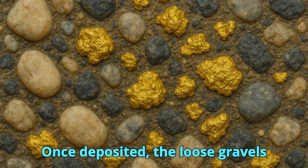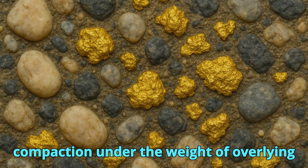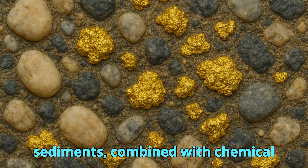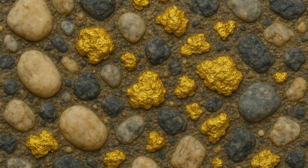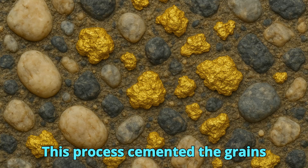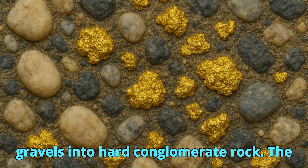Once deposited, the loose gravels underwent diagenesis, a process of compaction under the weight of overlying sediments combined with chemical precipitation of minerals in pore spaces. This process cemented the grains together, transforming loose alluvial gravels into hard conglomerate rock.